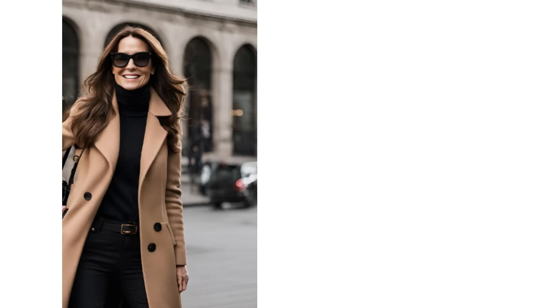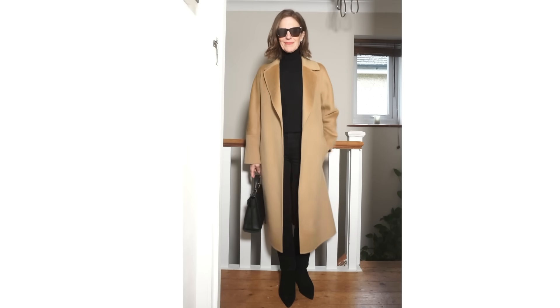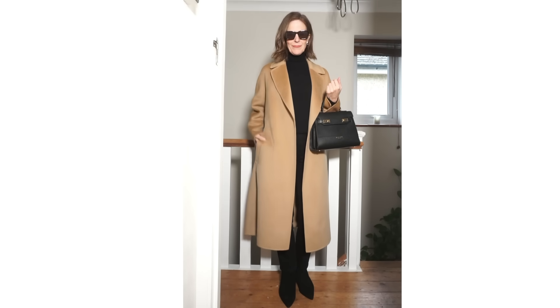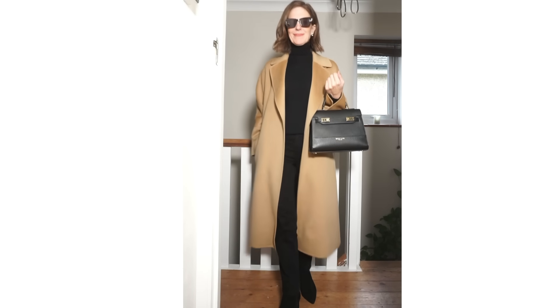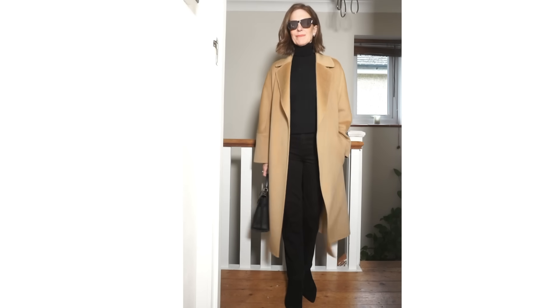A video about classic ways to wear black jeans wouldn't really be complete without camel. Camel is a colour that can make everything look expensive, and when paired with black you have a very sophisticated colour combination — it is a true classic. It doesn't matter what age you are, a camel coat worn with black can look terrific. The only trouble if you are older is that black can drain colour from your face, though it does depend on your individual colouring. You can keep it very simple with black jeans, black boots, a black jumper, and a black bag — or switch it up and add a coloured bag.